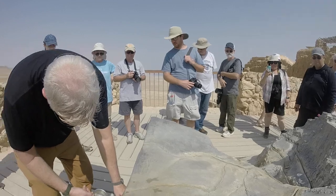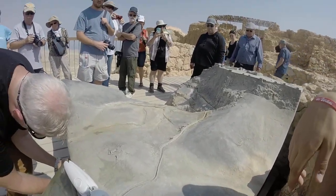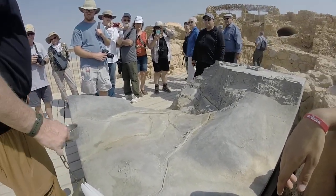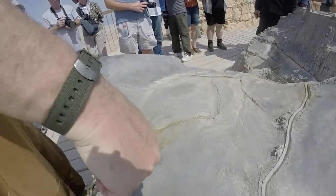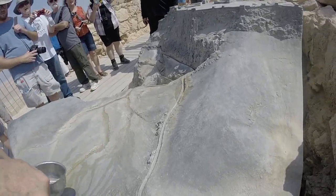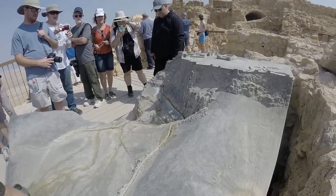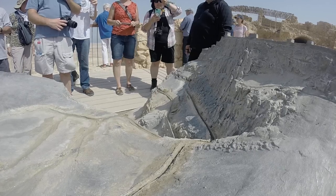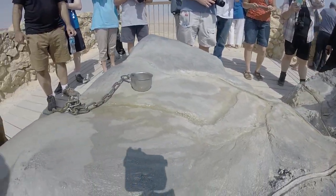Let me show you this. Remember me talking about raining up in Jerusalem and the water coming down? You think that'd be cool? Yes, it is.